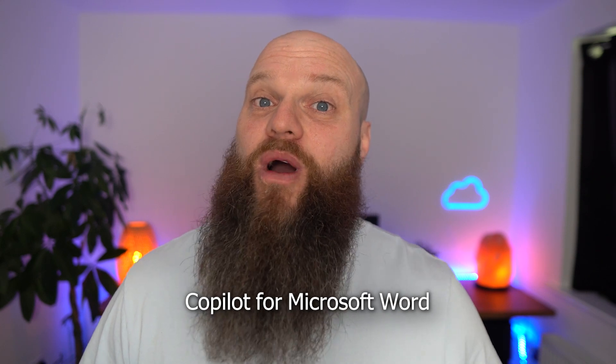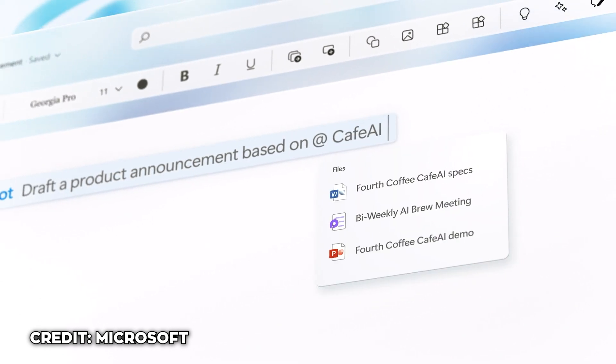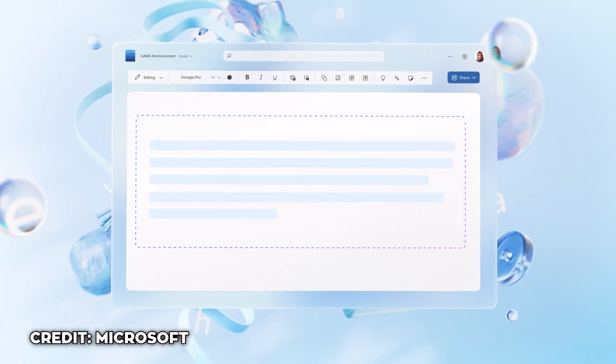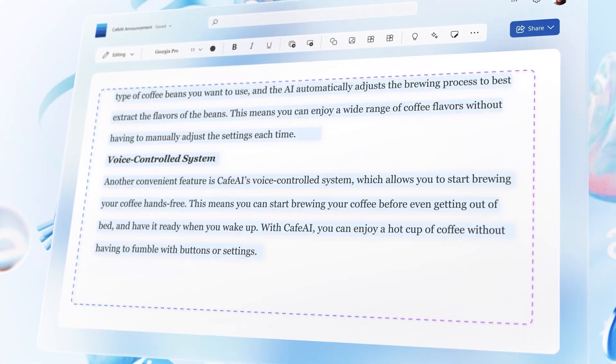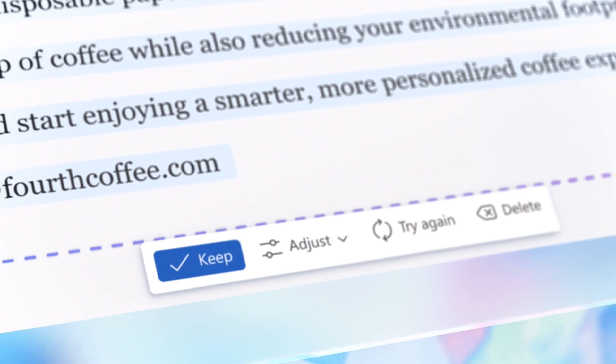And what about Copilot for Microsoft Word? That will save you a ton of time. Imagine saying to your assistant: have a look at this document in SharePoint, and based on what you see, create a proposal for this customer — Copilot will go ahead and do it for you. Or perhaps you've just finished a letter to an important customer; you can say to Copilot, just check this paragraph — how does that sound?